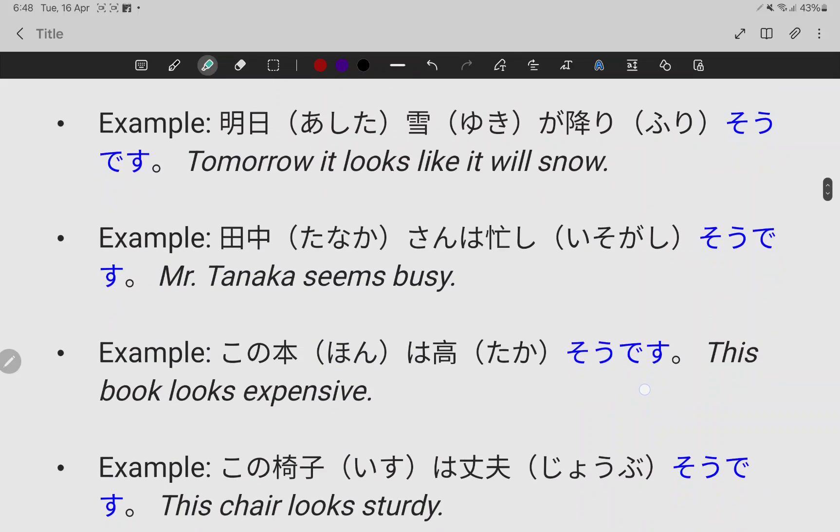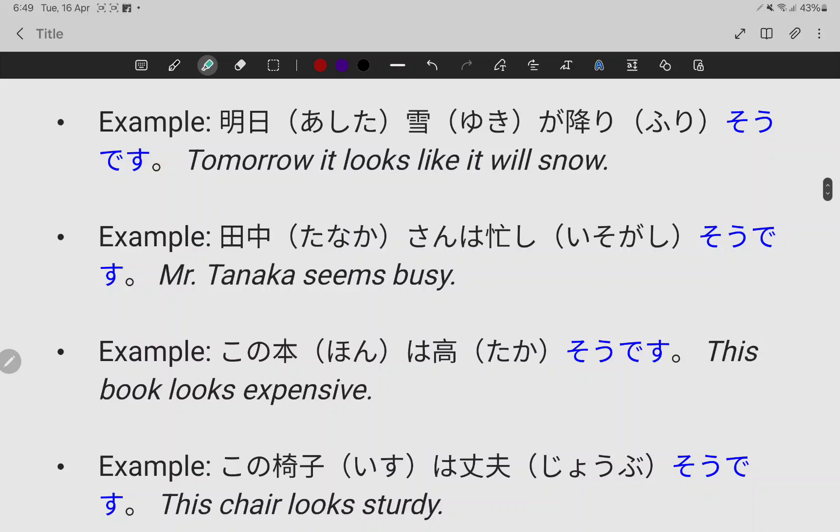Once again: あした雪が降りそうです (Ashita yuki ga furi so desu). Sorry, once again — Ashita yuki ga furi so desu. Tomorrow it looks like it will snow.